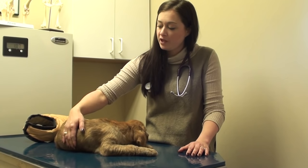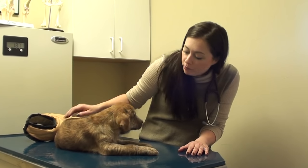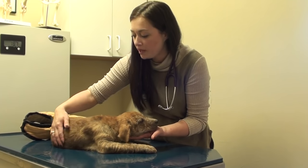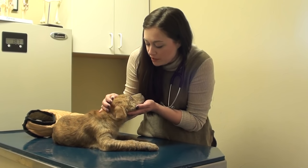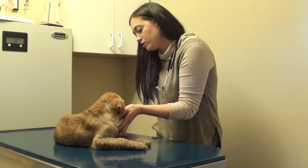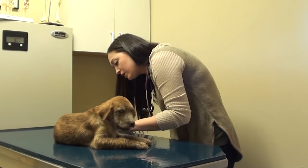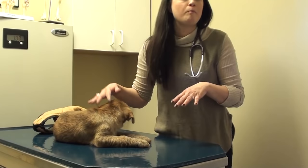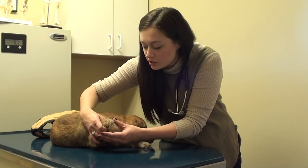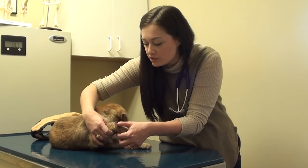Three weeks after the first checkup, her skin is already looking a lot better. See, all this hair is growing back in. She's still got a lot of crust on her face which is to be expected, and she's gained weight, so we are so happy with her progress. We're going to continue on with antibiotics, bathing twice a week, and daily medications for the mange, especially because she's still got a lot of thickening and issues here.